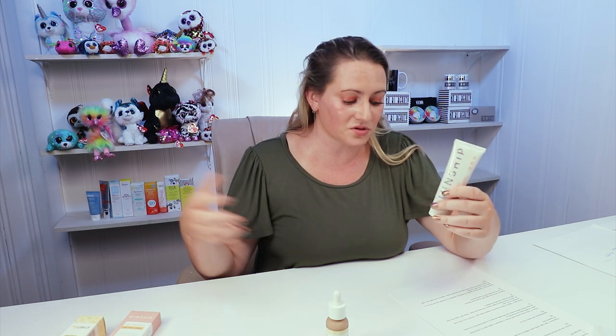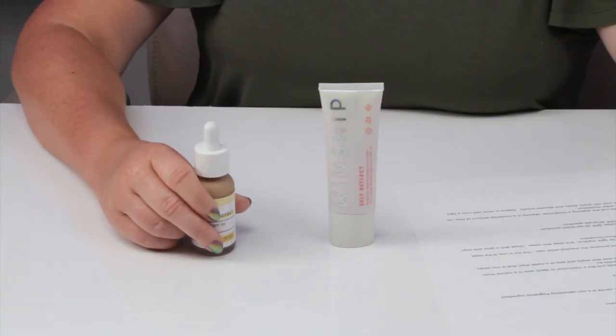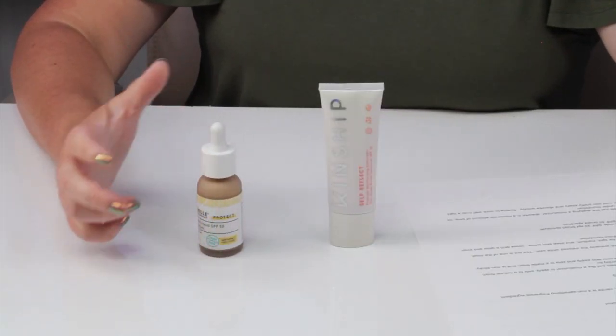For ease of use, the Kinship feels just like applying a moisturizer — very easy, no pilling issues, and it works nicely under foundation. The MyShell smooths over skin pretty easily and absorbs quickly, but it seems to work best applied over a light serum. Overall I gave Kinship the point because most people will find it easier to use, since everyone knows how to apply a moisturizer.